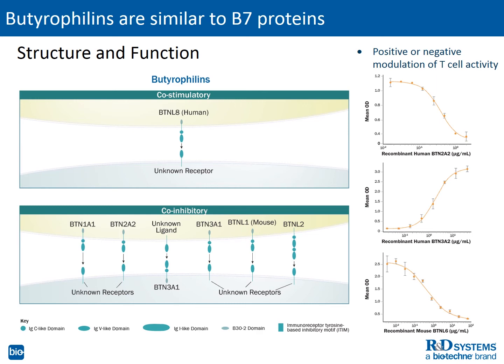In this slide, we present data from our experiments showing inhibition or stimulation of cytokine secretion in response to select members of the butyrophilin family. In the upper right panel, recombinant human butyrophilin 2A2 dose-dependently decreases T-cell IL-2 secretion. Conversely, recombinant human butyrophilin 3A2 stimulates a dose-dependent increase in interferon gamma secretion from T-cells, as shown in the middle panel. Finally, in the bottom panel, butyrophilin L6 dose-dependently decreases IL-2 secretion from T-cells.